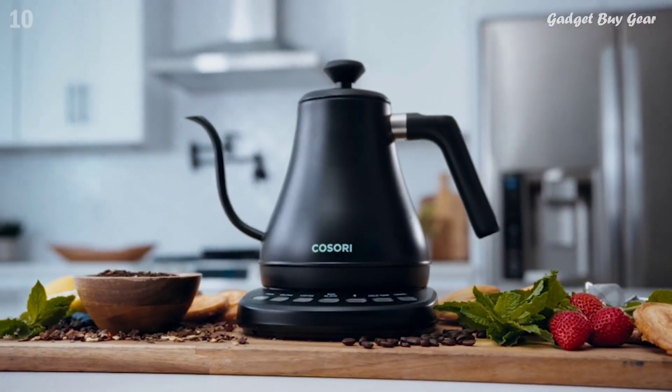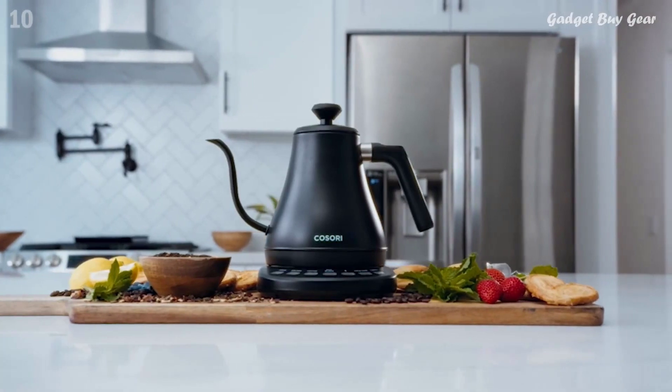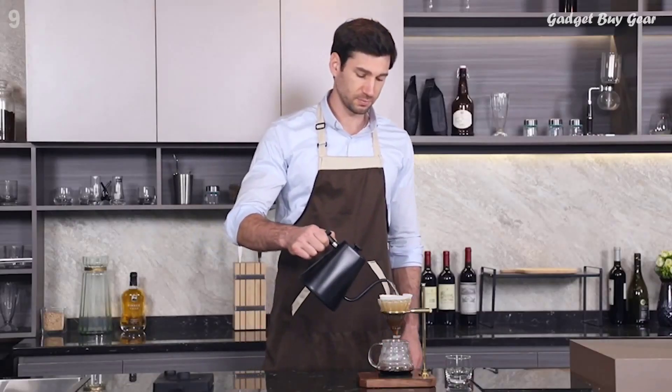The function of an electric kettle is to boil water, but it's a crowded market, and the right model for one person might not be right for another. If you're a pour-over coffee diehard, a gooseneck is non-negotiable.